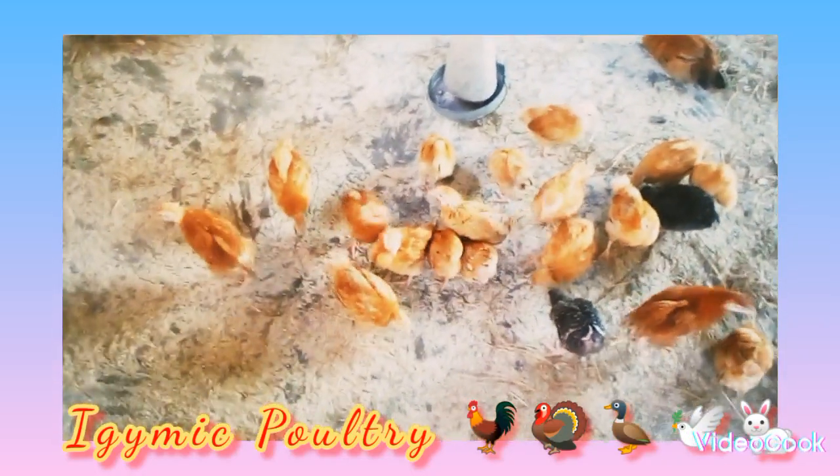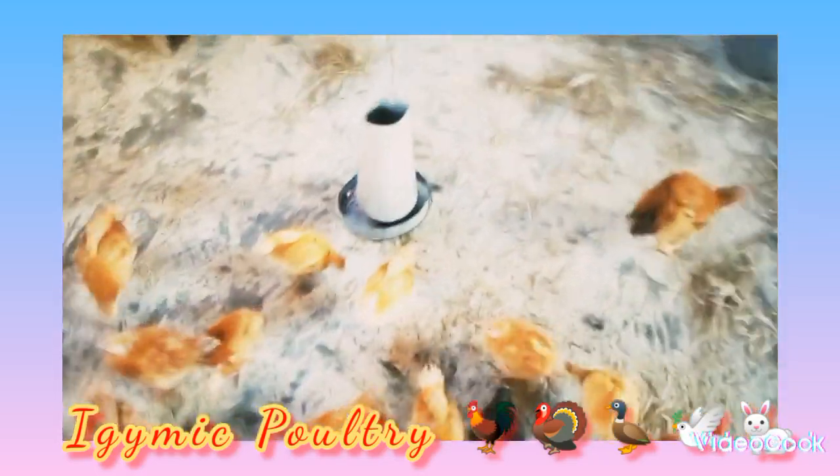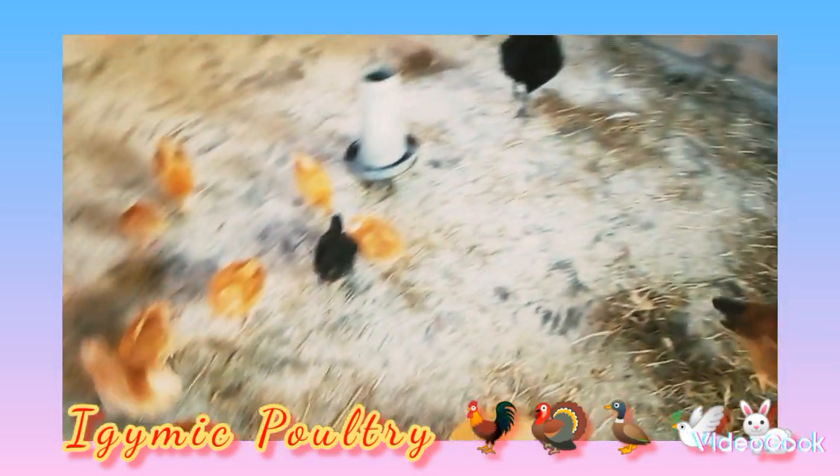That's a simple village life, and there we are — we have improved breeds of village chicken. So there they are. This is just an introduction to Igmiq farm.